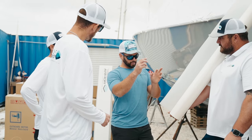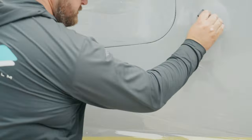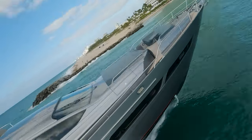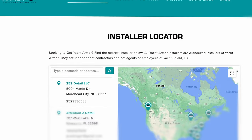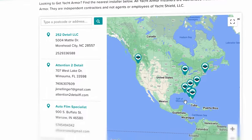Our team of experienced professional installers will help you find the perfect solution for your boat and ensure that installation is done right the first time. Go on our website getyachtarmor.com to find a certified installer near you.